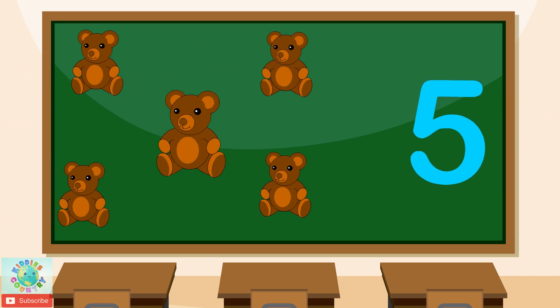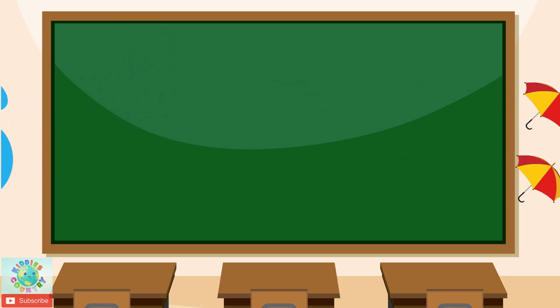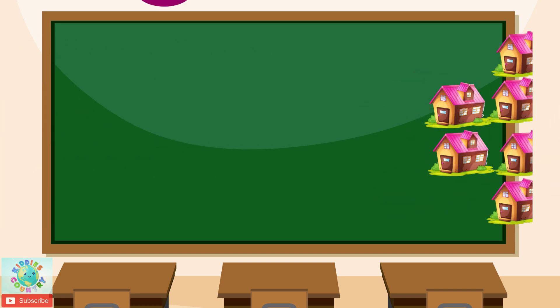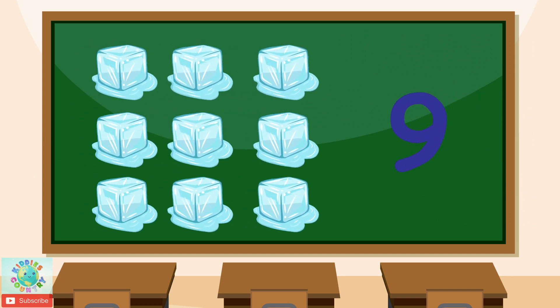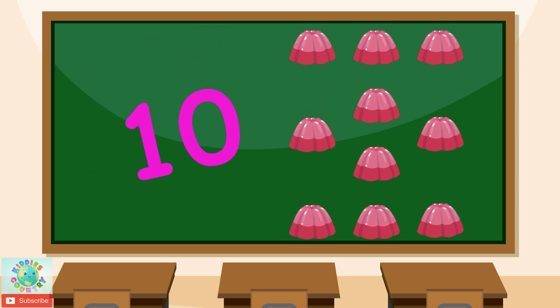6. Six umbrellas. 7. Seven trees. 8. Eight houses. 9. Nine ice cubes. 10. Ten jellies.